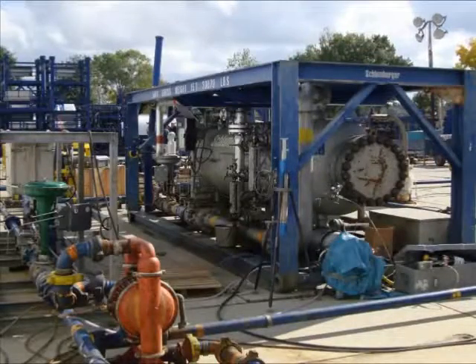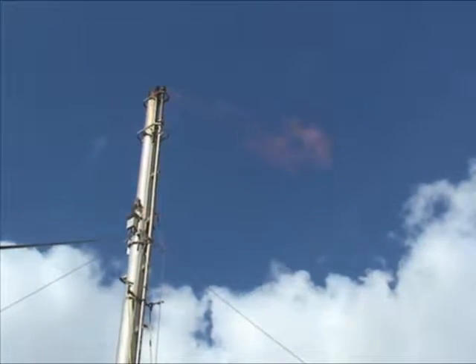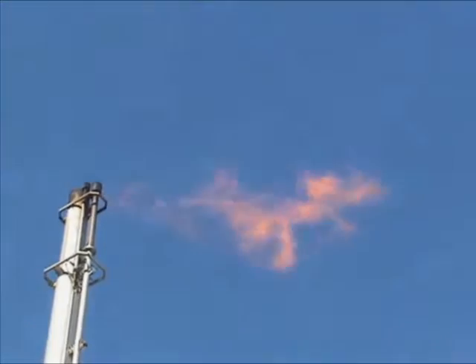Three Legs Resources was the first operator to produce shale gas in Europe. This is a major milestone for countries looking for energy security using a clean, inexpensive fuel — natural gas.